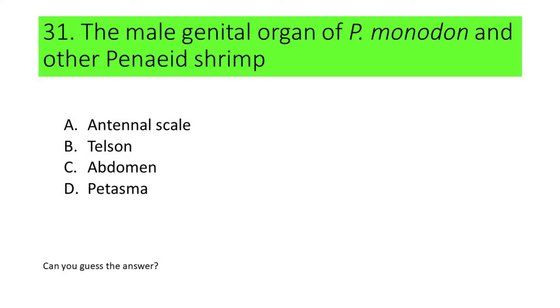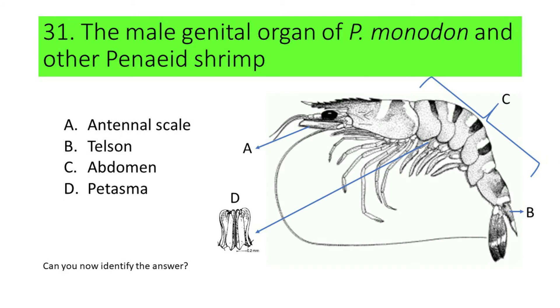Here are the pictures: A. Antennal scale, B. Teloson, C. Abdomen, and D. Pitasma. Can you now identify the answer? Here's another hint: this is situated between the first pleiopods and the appendix masculine on the exopods of the second pleiopods.